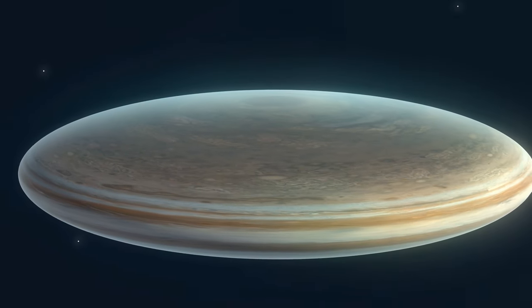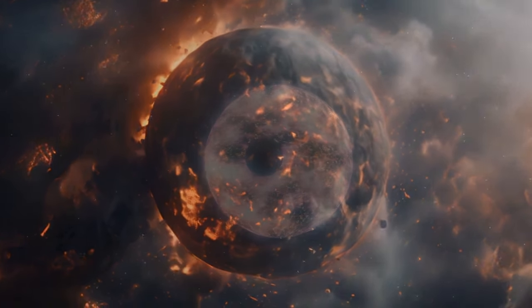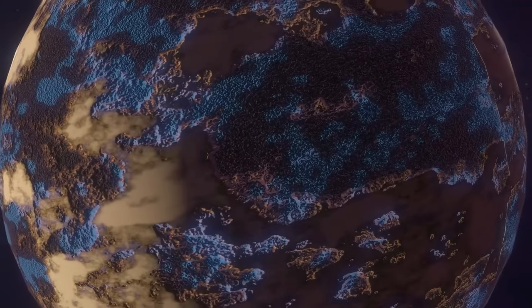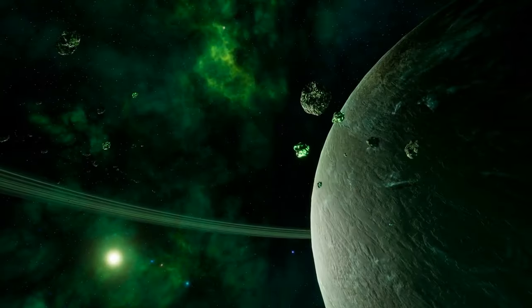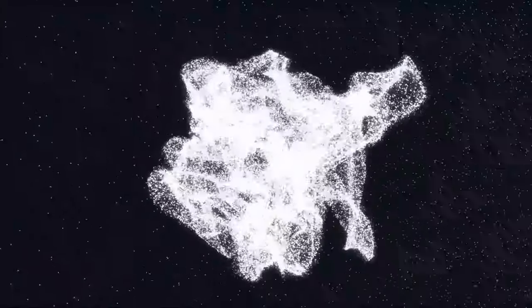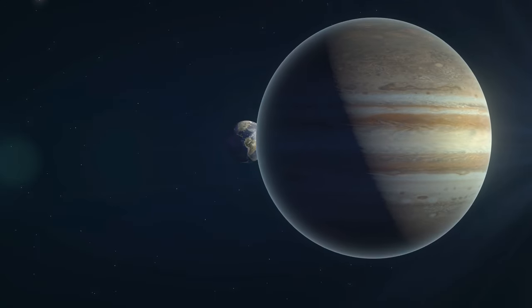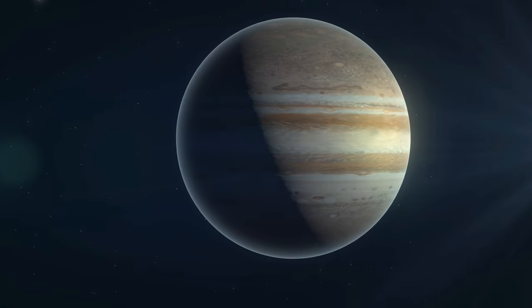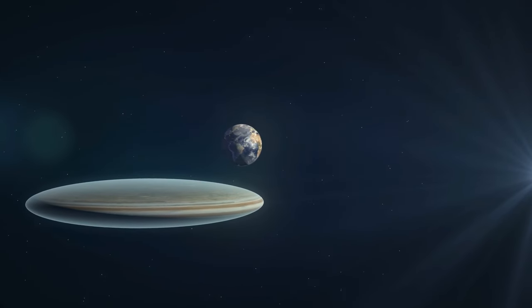Jupiter used to be flat and look like an M&M candy. And it wasn't the only flat planet in our solar system. There are tons of things that can go wrong during a planet's formation, like locking up to the sun or getting whooshed into open space. The Earth isn't flat, but Jupiter might have been. Instead of being a big round ball, gas giants in our system might have started more like flat pancakes.